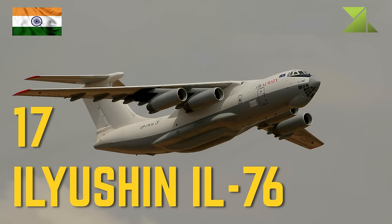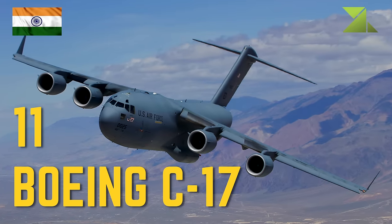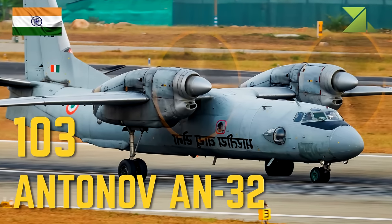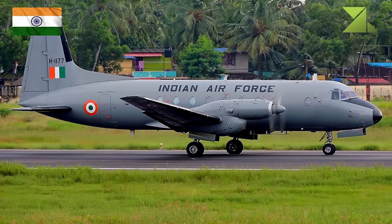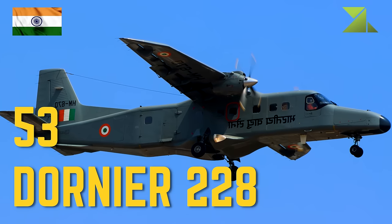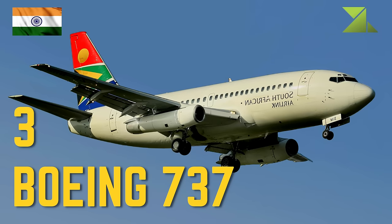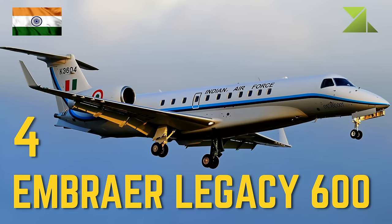Transport aircraft: 17 Ilyushin IL-76 strategic airlifter, 11 Boeing C-17 strategic airlifter, 12 C-130J Super Hercules tactical airlifter, 103 Antonov An-32 transport aircraft, 56 on order EADS CASA C-295 transport aircraft, 57 Hawker Siddeley HS 748 transport aircraft, 53 Dornier 228 utility aircraft, 2 Boeing 777 VIP transport, 3 Boeing 737 VIP transport, 4 Embraer Legacy 600 VIP transport.